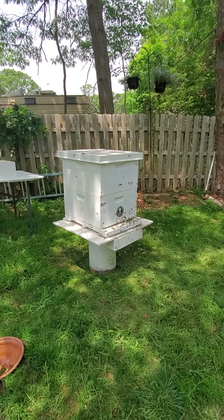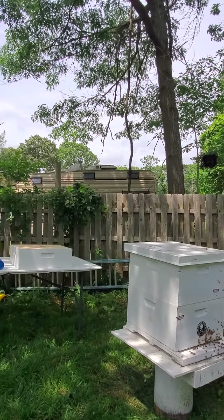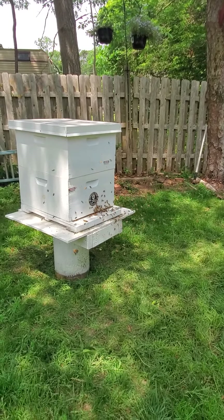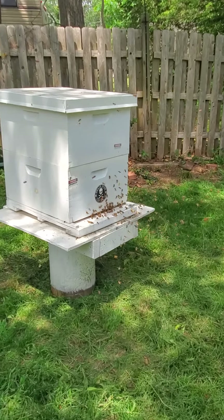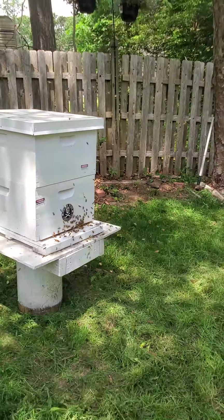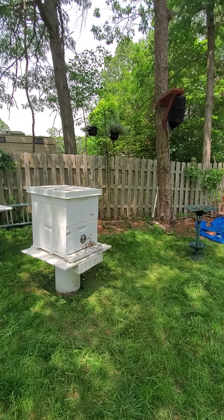I don't know why all these bees are doing this — they are everywhere, just everywhere. It's like a cloud of bees, maybe three or four feet, five feet out. They're not attacking me or anything. Wow.